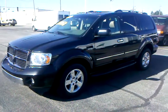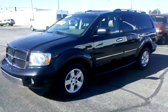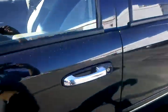All right guys, this is a 2009 Dodge Durango Hybrid — yes, that's right, I said hybrid. Bet you didn't know they even made a Durango in a hybrid. Anyway, we're gonna take a look inside.